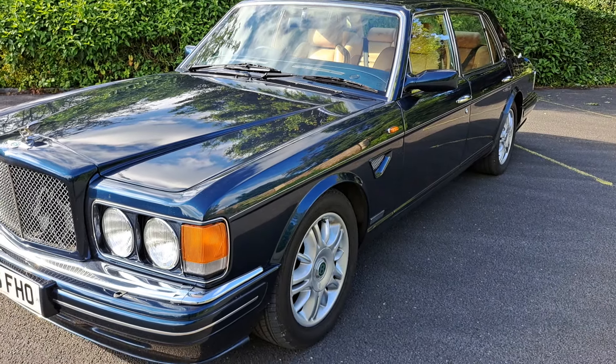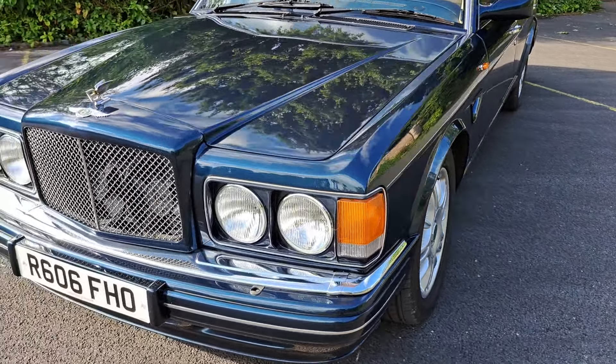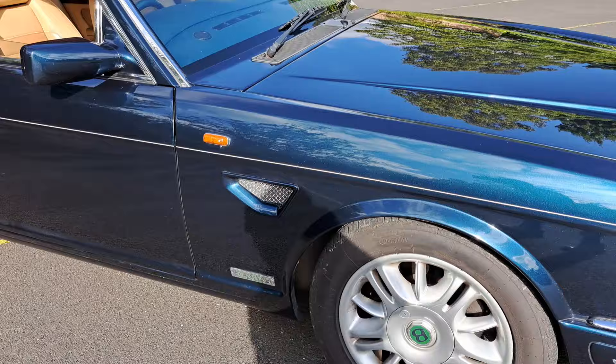Well, here we are again guys — the Bentley, the Brooklands Bentley, Mulliner bodied, number 28 of 100 produced apparently. I wasn't aware of that, but according to the paperwork it is.